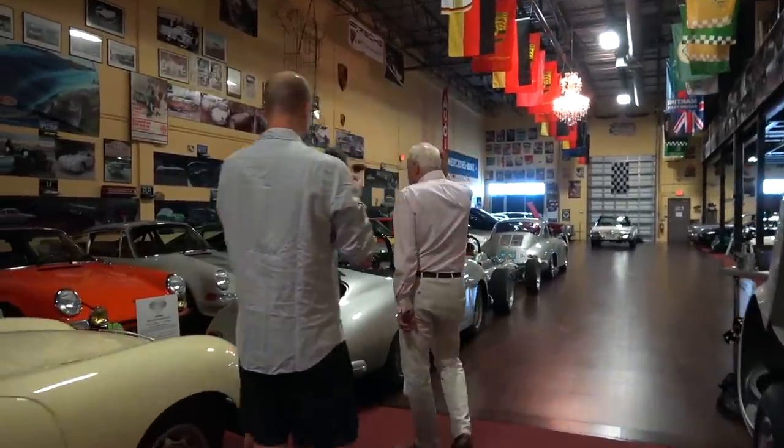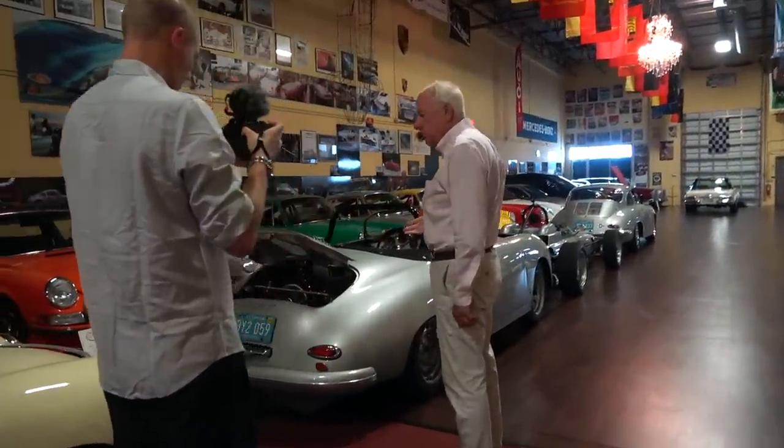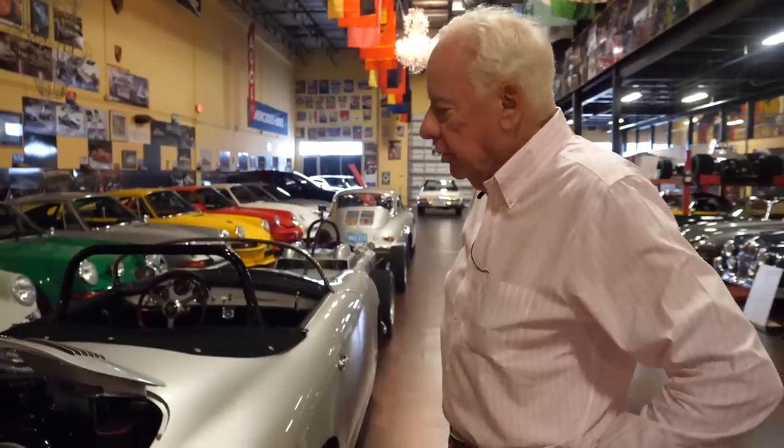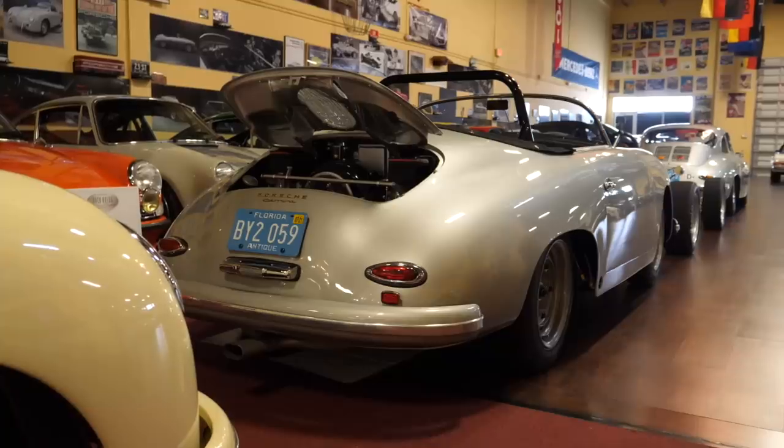This is a 1958 Porsche Speedster Carrera. This is a '59 GS GT, which was an A-series car — Porsche stopped building A-series cars in '58, but they built some of these for racing in America with the four-cam engine only.